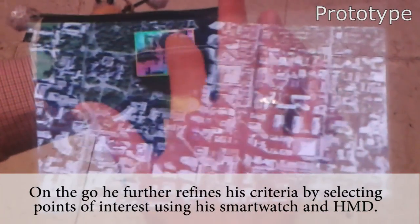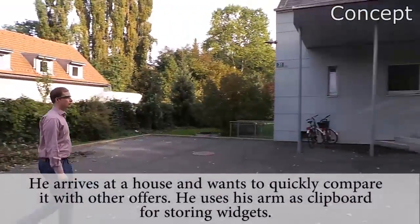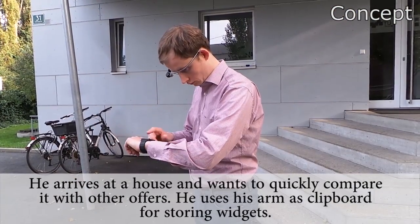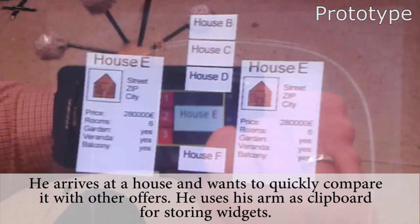His smartwatch serves as a spatial input and output device, which turns the virtual map tangible. He arrives at a house and wants to quickly compare it with other offers. He uses his arm as a clipboard for storing widgets.